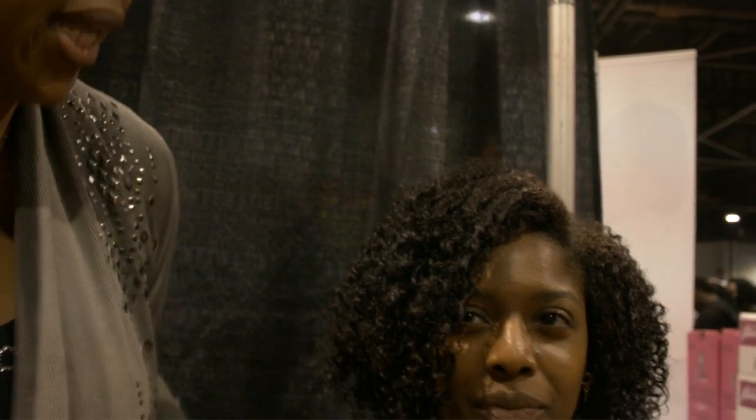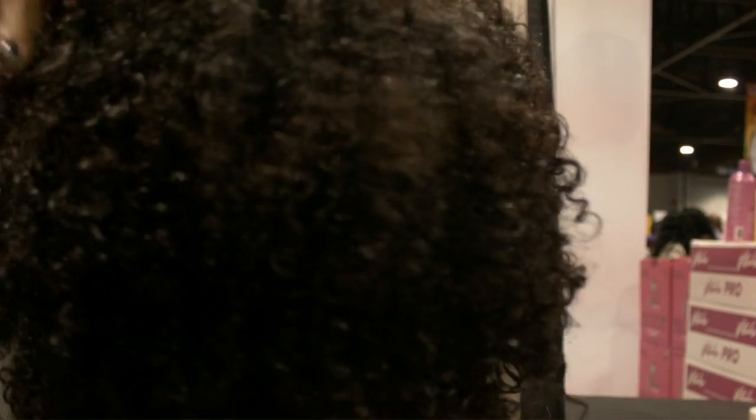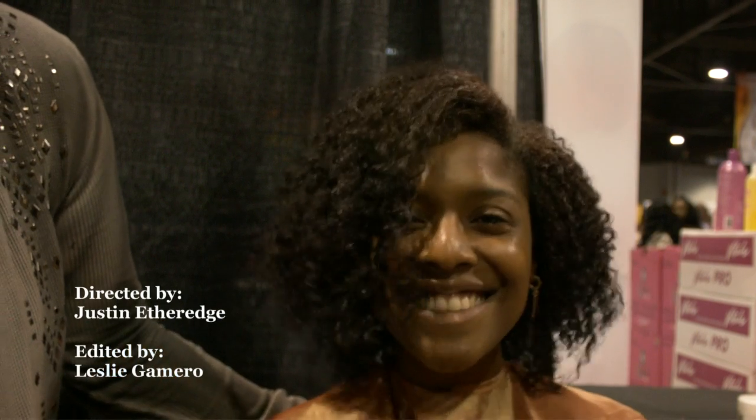Hey you guys, we're finished with Sharon. Her hair is pretty much 70% dry — she's got a little dampness in there, but the rest will air dry really, really quickly. It turned out fabulous. She's got those beautiful, beautiful curls. Very defined. No frizzies. Awesome hair. We love you Sharon, you rock. Thanks chicks, I love it. Awesome hair.